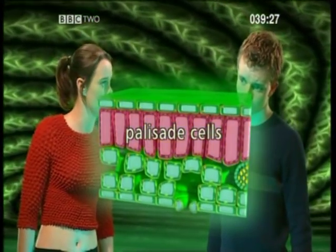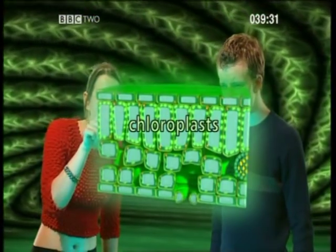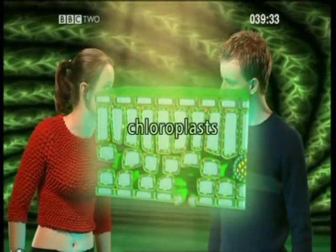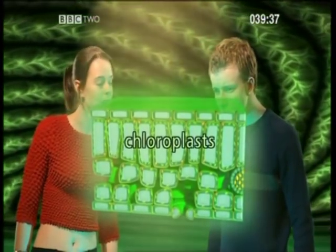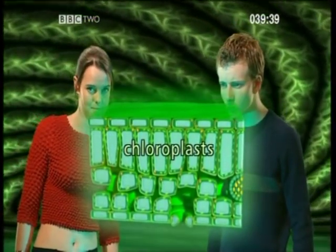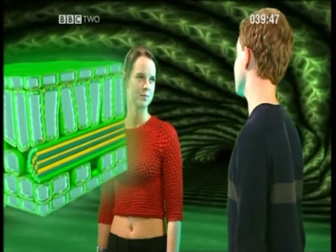This large surface area is good for absorbing carbon dioxide. They're also crammed with tiny chloroplasts, which absorb energy from sunlight to power the photosynthesis reaction. These are full of chlorophyll — which literally means 'green leaf' — and is the green pigment that makes plants so green.